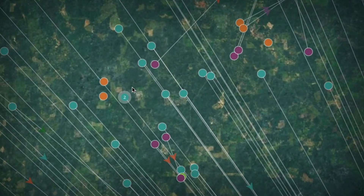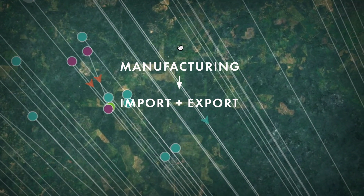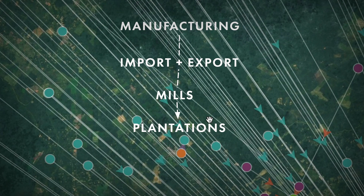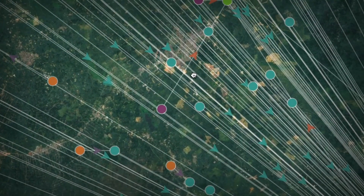In the case of palm oil, we're talking about going from manufacturing to import-export all the way down to the mills in the countries where the products are sourced, and from the mills to the plantations — not just the very large industrial plantations, but also the smallholder plantations that feed into so much of the world's palm oil supply.